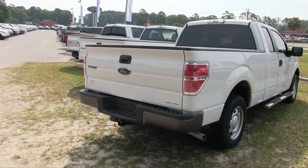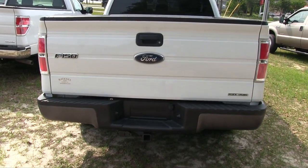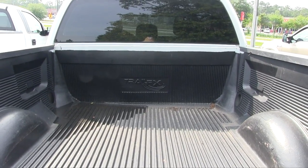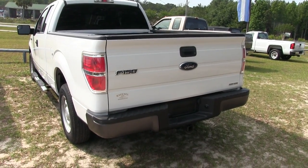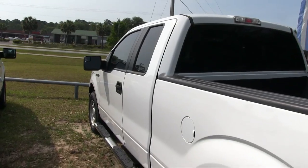It even has a tow package in the back, which is nice — when you've got a work truck, you definitely want the tow package. And you've got your bed liner, so those are two things you're going to want on a work truck. A lot of y'all need to get that trailer out there and get the job done.